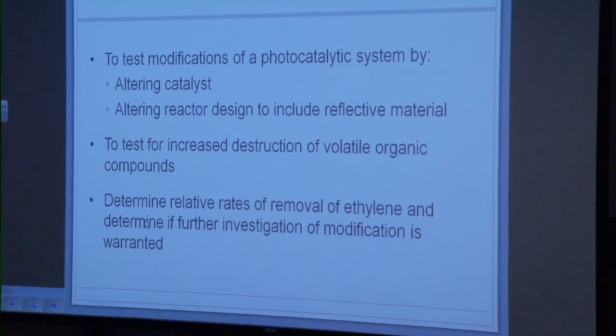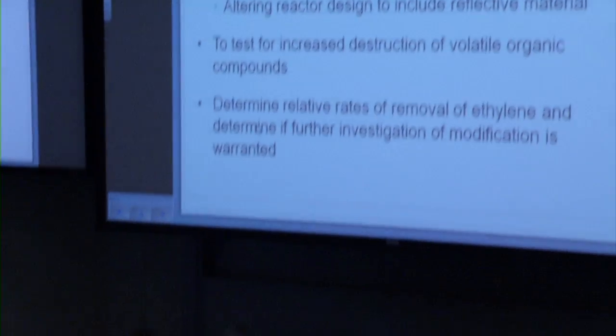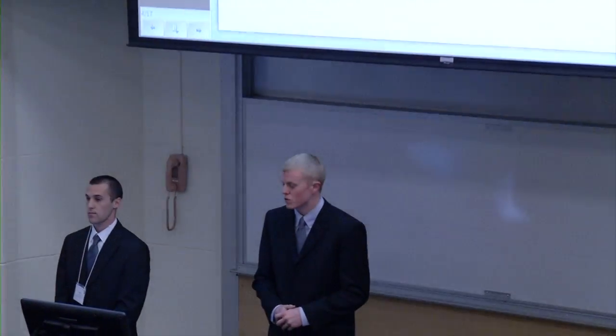There are two main goals for our project. The first goal was to alter the catalyst. We used the standard titanium dioxide catalyst, titanium dioxide doped with 3% platinum, and a titanium dioxide AD which contains a small percentage of silica oxides. The next goal was to alter the reactor. We did this by lining the inside of the reactor with a GORE-diffused refractor material, which reflects 99% of UV light, compared to the steel walls of the reactor which absorbed 60% of the UV light. These modifications were made to increase the destruction of the ethylene gas, and we also had to determine the rates of destruction to investigate which methods warranted further work.